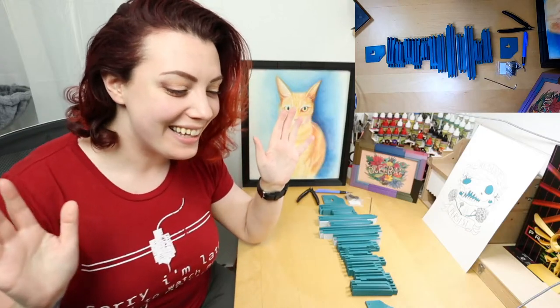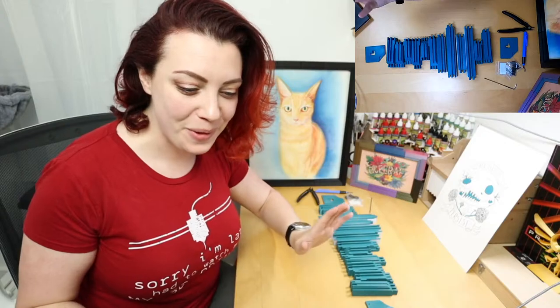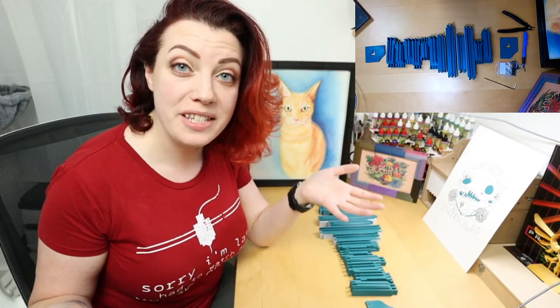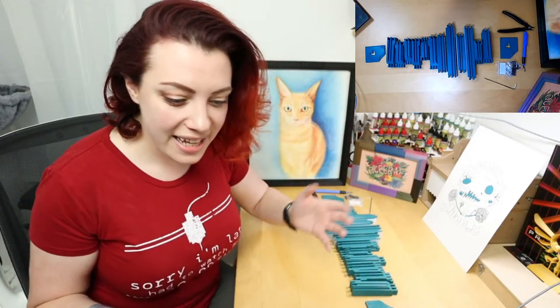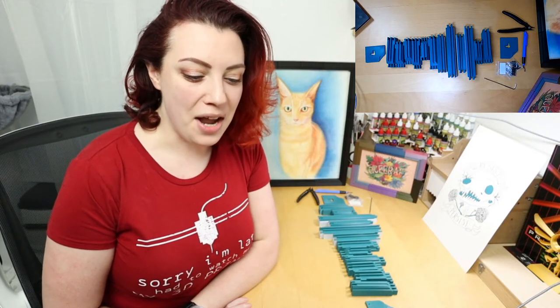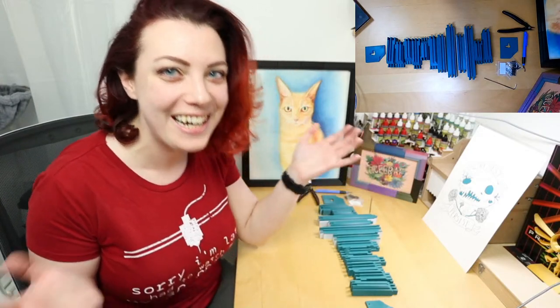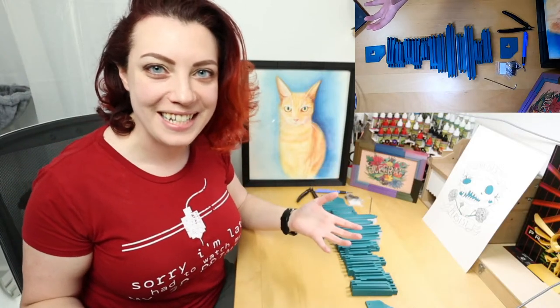I think technology is working, I think the stream is working. Hi everyone, can you see me? Can you hear me? Is this thing on, as they say? Welcome to my first ever live stream that I've hosted and not had someone else queuing me up. I'm so excited to have you all here today.